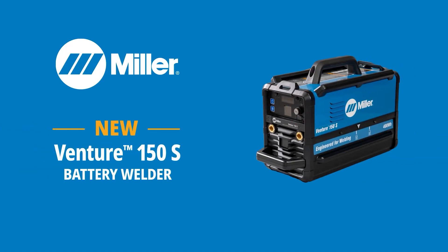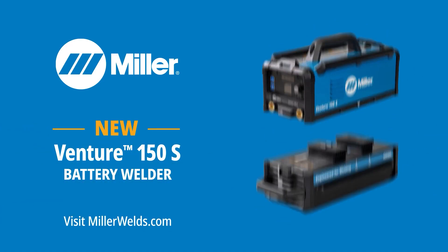For me, one of the most rewarding aspects of the Venture 150S project was really understanding the needs of our customers and translating that all the way to a final product — a battery system that can provide all of the desired operational characteristics in a robust and safe product. Again, engineered for welding in this case means more uptime and less downtime. For more information, please go to MillerWelds.com.